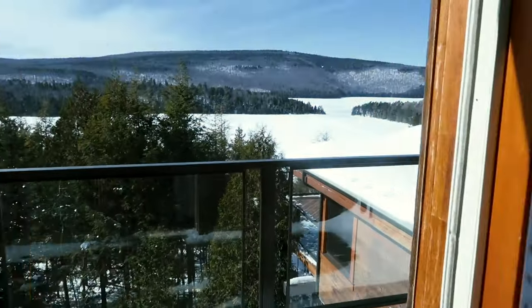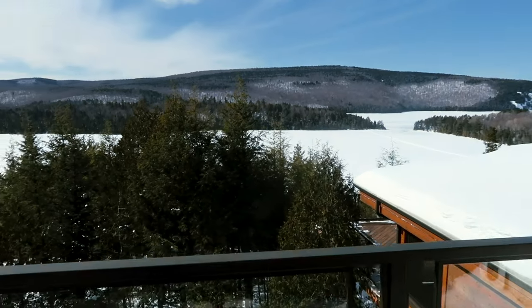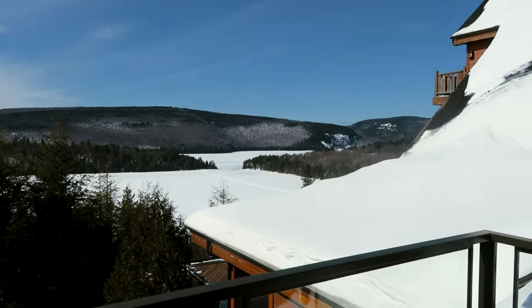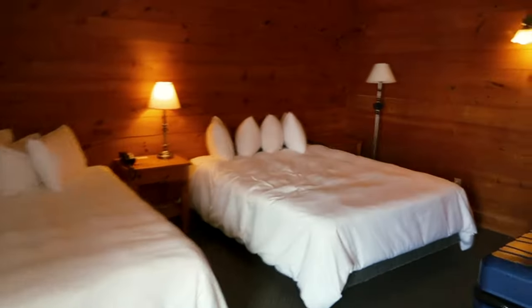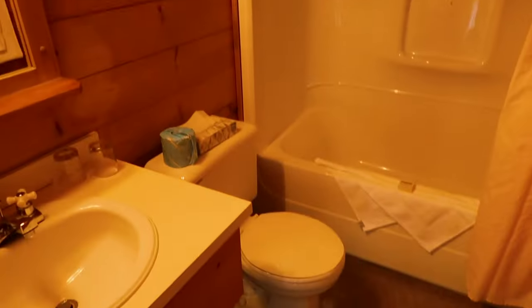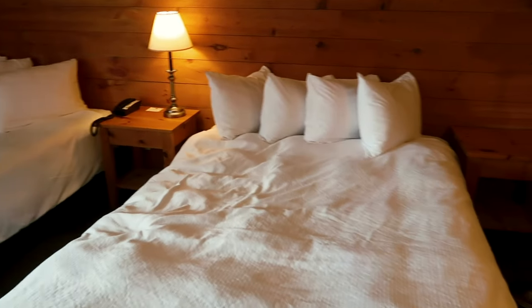There's a little sofa here, but this is what you're here for — this view. Look at that. And then back in here is the bedroom and a little bathroom. Everything has this wood cabin feel: toilet, bath, shower, et cetera. But yeah, this is my room for two nights.